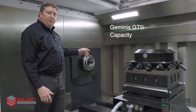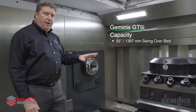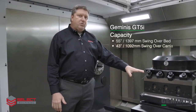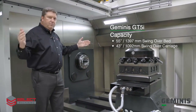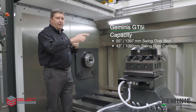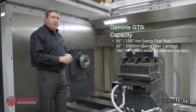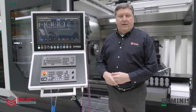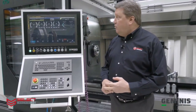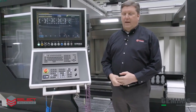This machine has a 55-inch swing over the bed and 43-inch swing over the carriage. You can turn a part 43 inches long, the full length of the machine. This machine has 4 meters — 160 inches — between centers. Our machine is equipped with the FANUC 31i CNC control with the Geminis-developed friendly HMI.